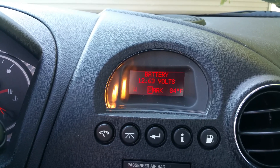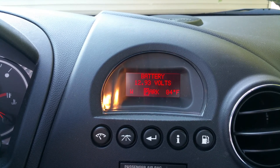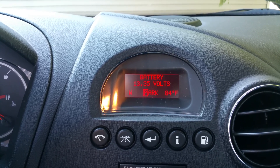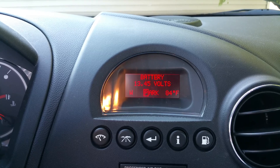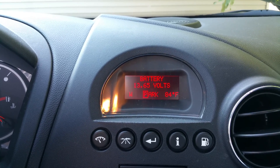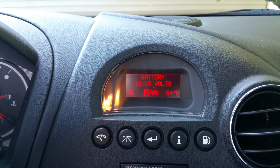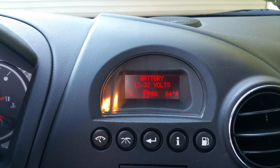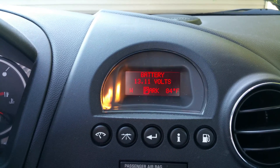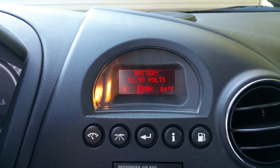Watch when I rev it up just a little bit. You see how slow the volts come up? They should be going right up to about 14, 14.25, almost right away — and they're not. It's real slow. Then you'll see it fall back down to 12.5 or so. That is another telltale sign that your alternator is failing. You can see how much it's coming down, and it should not be like that.